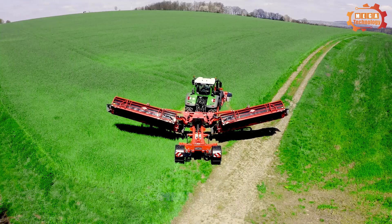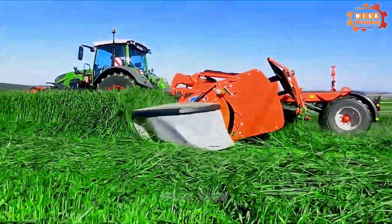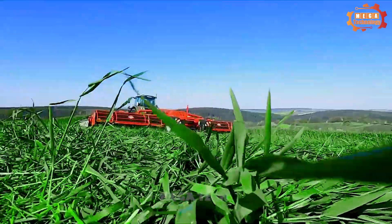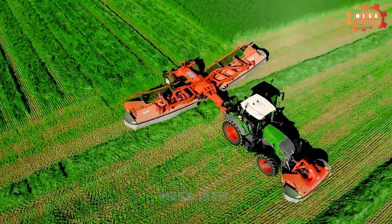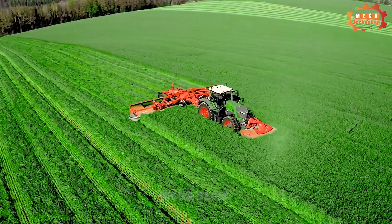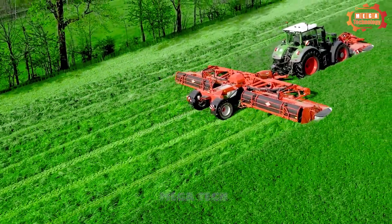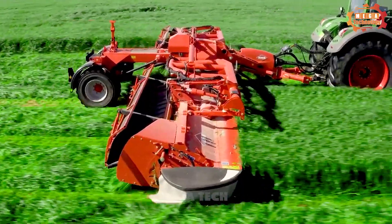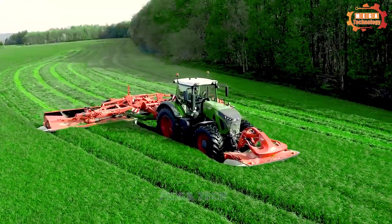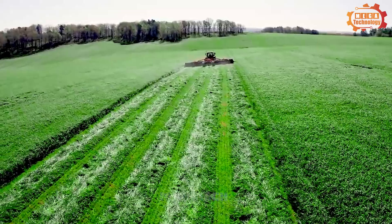The Kuhn FC 3560 TCR is a combine harvester manufactured by Kuhn. It is a medium-sized harvester designed for use on farms ranging from 50 to 200 hectares. The Kuhn FC 3560 TCR stands out with its high harvesting capacity, which can harvest 10 hectares per hour. The machine has a dual drum threshing system, which helps break rice grains effectively, reducing grain loss.